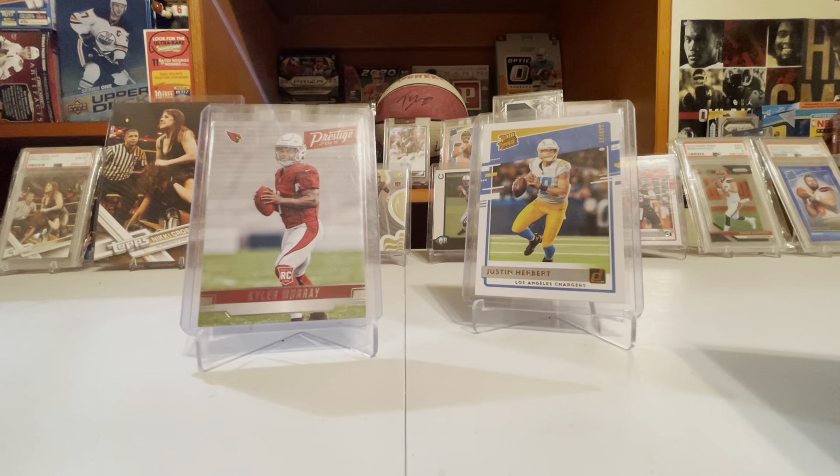Kyler Murray Prizm has 5,554 PSA 9s and 10s — the highest. Then Donruss rated rookie at 5,317 was the next highest, which is about 200 less rated rookies than Prizm. So I think Prizm might be printed more than the rated rookie. For Joe Burrow, the rated rookie was 2,102 — so is there more Prizms than rated rookies for him too?